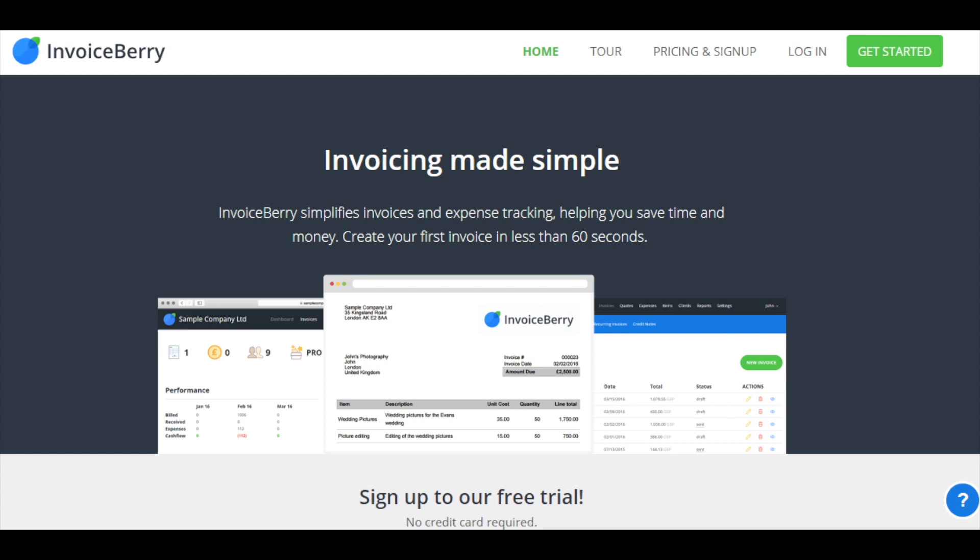InvoiceBerry is a powerful invoicing platform which comes with a simple-to-use interface. You can use it to create, fully customize, and send invoices in less than 60 seconds. It also tracks expenses, manages customers, and many other things too. Pricing starts at $15 per month.